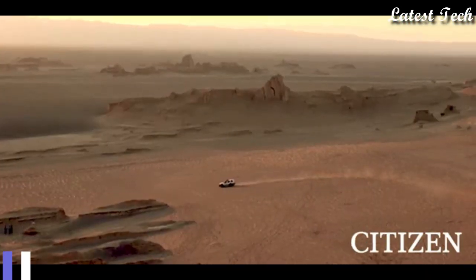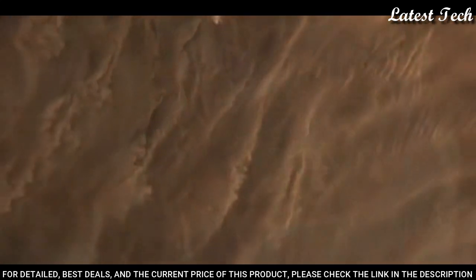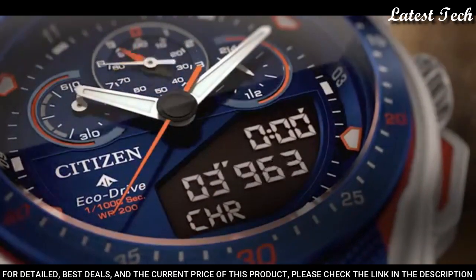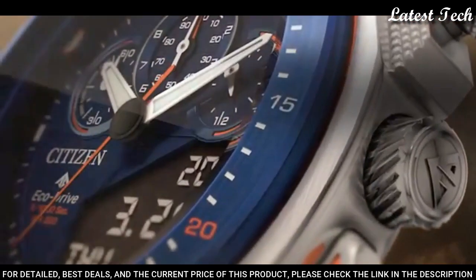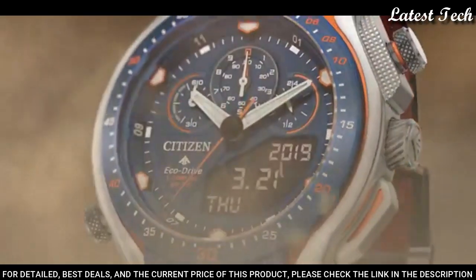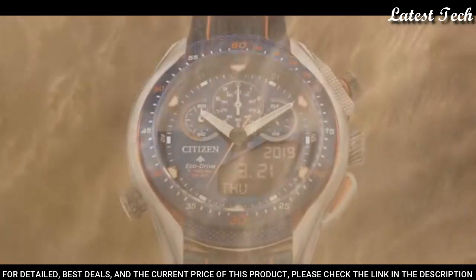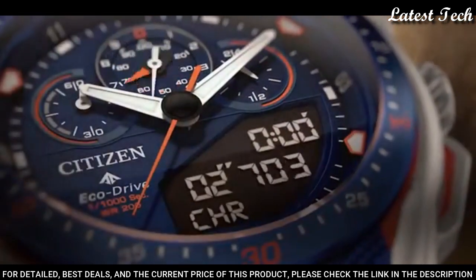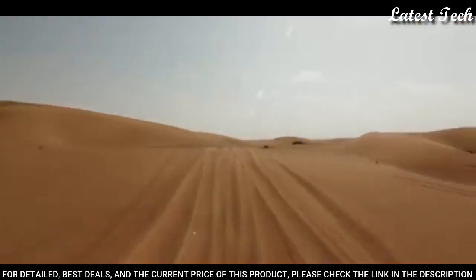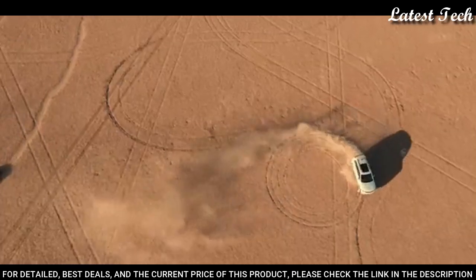Number 2: Citizen Promaster Analog Digital Blue Dial Men's Watch. Silver Tone Stainless Steel Case with a Navy Blue and Bright Orange Stitching Leather Strap, Fixed Navy Blue Ion Plated Bezel. Blue Dial with Index Hour Markers. Dial Type: Analog Digital Chronograph. EcoDrive Movement, Scratch Resistant Sapphire Crystal. Case Size 46 mm, Case Thickness 13.5 mm, Water Resistant 200 m. Functions: Perpetual Calendar, Chronograph, World Time, Alarm, Year, Month, Date, Day, GMT Second Time Zone, Hour, Minute, Second, Power Reserve Indicator.